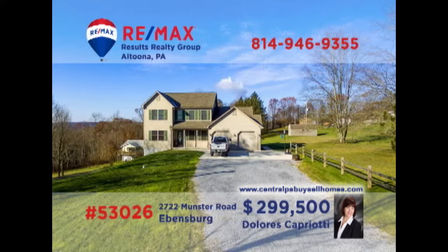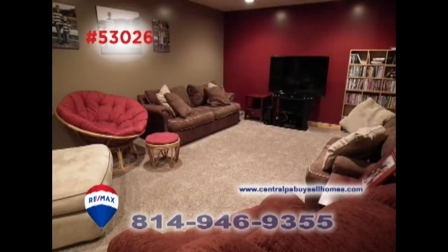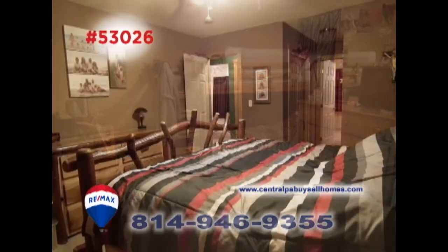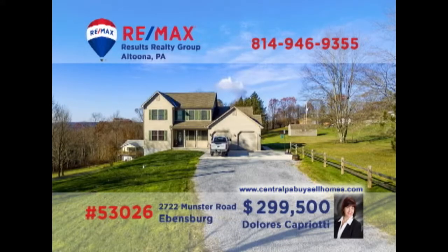RE-MAX Hall of Fame Realtor Dolores Capriotti invites you to see this exquisite Ebensburg home on a one-acre parcel. Relax under the vaulted ceiling in the living room, or catch a favorite movie in the family room. Mealtime is a breeze with this kitchen that includes appliances and an eat-in area, or share an intimate meal in the dining room. All this plus four restful bedrooms and a covered patio. Contact Dolores to schedule a tour.